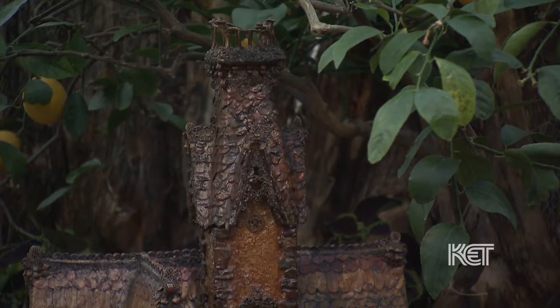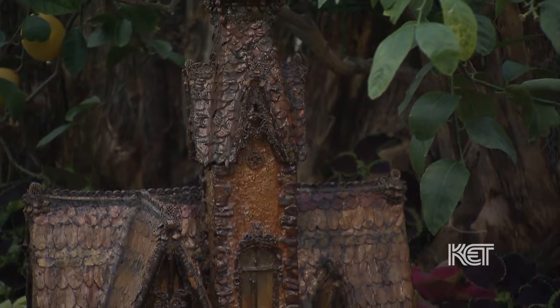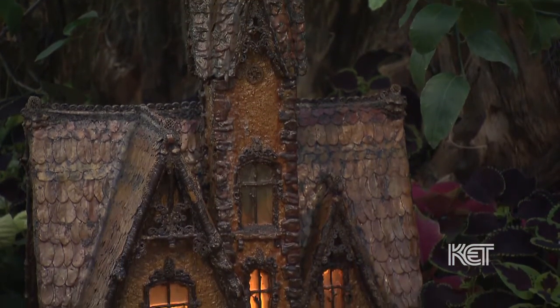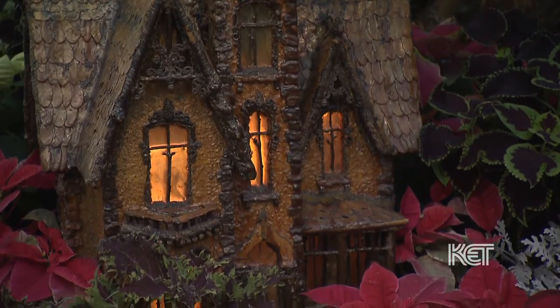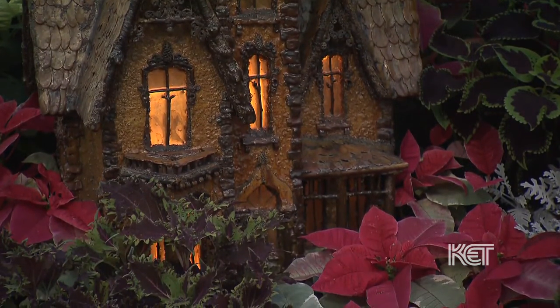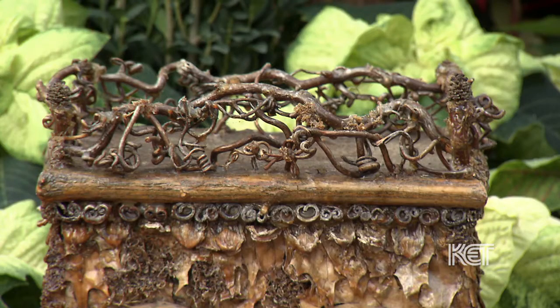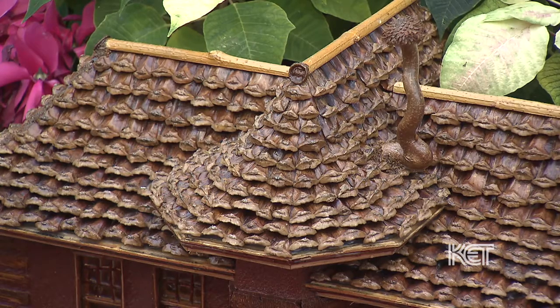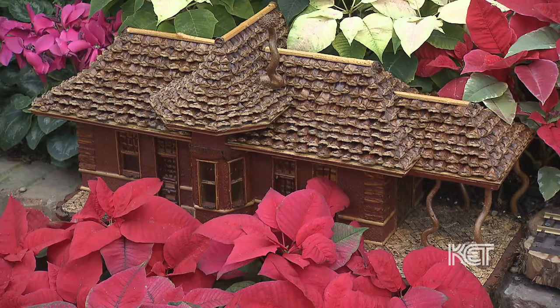Each house builder, each person that's worked on the bridge, they'll give you their experiences — I think this one will work better, the birch bark works better here, cork works better here. We all learn from each other. A walk through the woods is not the same thing anymore for those of us who work here. It needs to be a sturdy botanical material — it can't just be a soft green leaf that's going to rot away. We need a variety of sticks, acorn caps. I had no idea how many different oak trees there were and the different shapes and sizes of acorn caps.